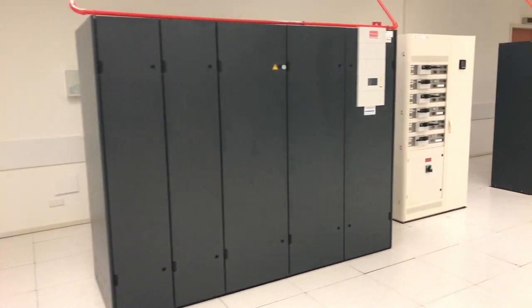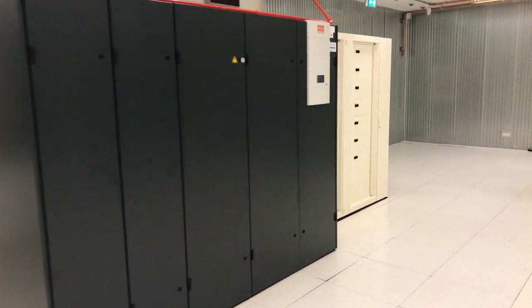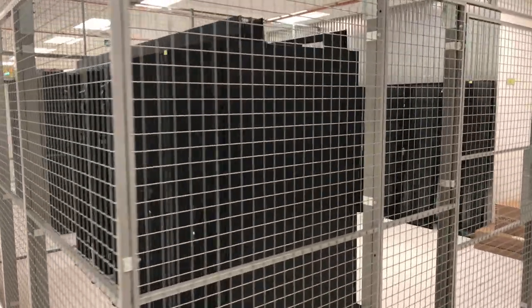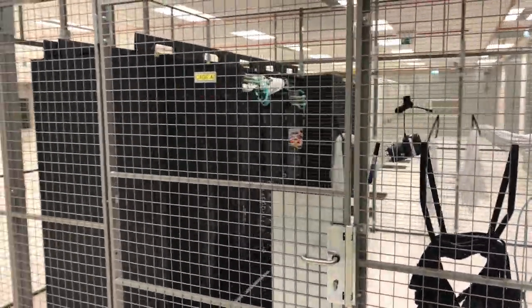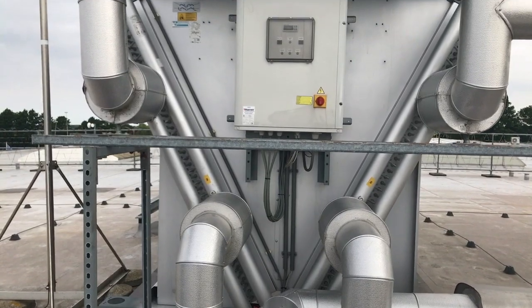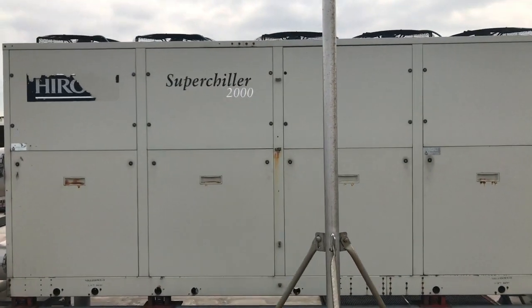There are 6 power distribution units in the data center to provide power circuits to the customer cabinets. Due to the large space available, Cogent also considers customer requests for private and custom cages and has already implemented such arrangements here. There are 12 air conditioning units in the data center, providing ample cooling capacity for the customer load.